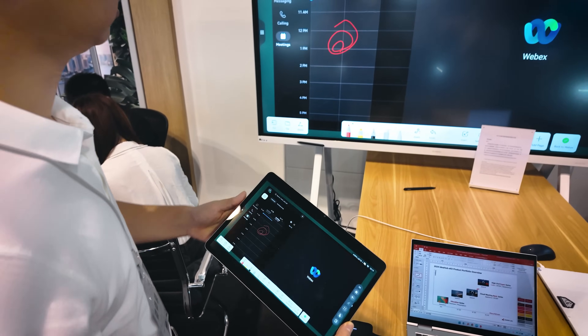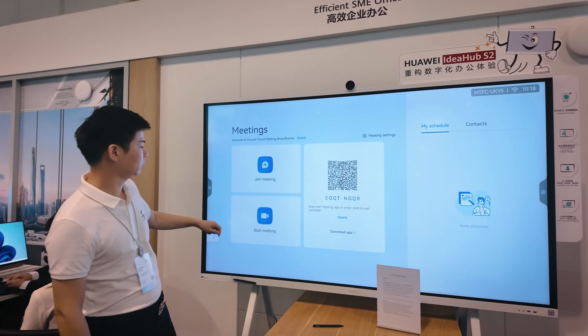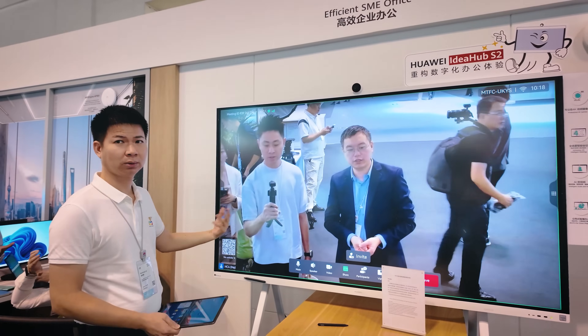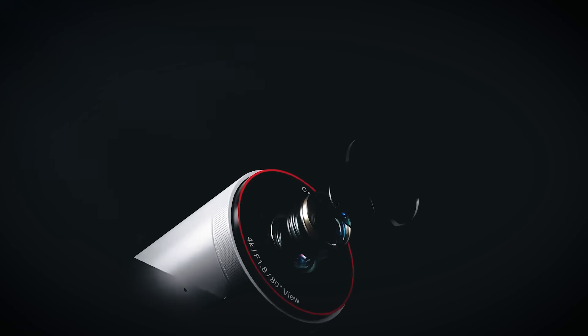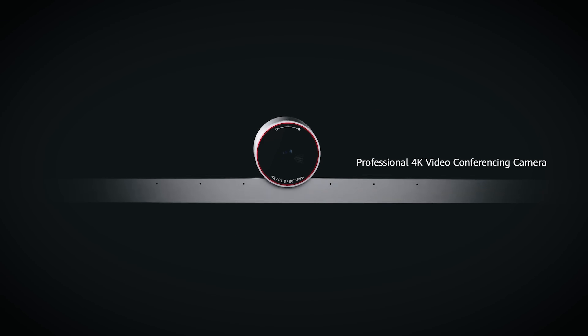The IdeaHub comes in sizes up to 86 inches and features a large 4K high-res display that's great for meetings and presentations. It doesn't matter if you're using Teams, Zoom, or WebEx — they all work on the IdeaHub. There's also a high-res 4K webcam at the front to make those meetings look clearer and more high-res.